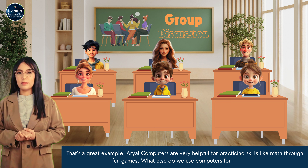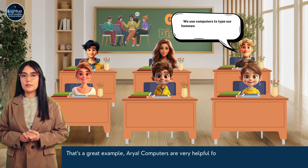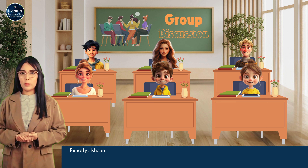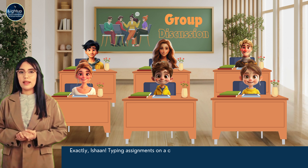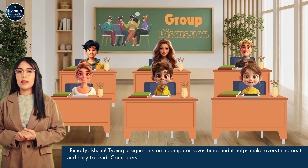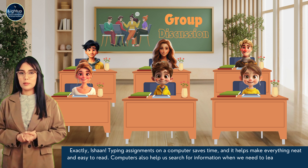What else do we use computers for in school? We use computers to type our homework. It's much faster than writing it by hand. Exactly, Ishaan. Typing assignments on a computer saves time and it helps make everything neat and easy to read. Computers also help us search for information when we need to learn something new.